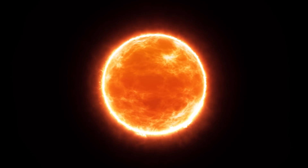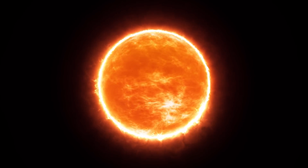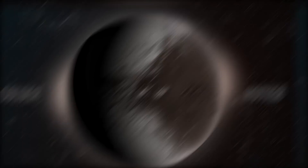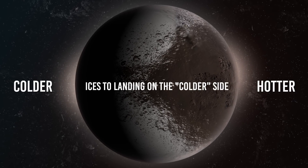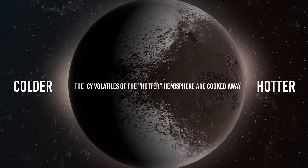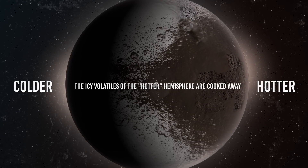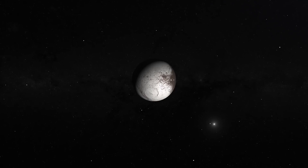Iapetus plows into the particle stream emitted by Phoebe. When exposed to direct sunlight, the side of Iapetus without the Phoebe particles retains less heat than the side with the particles, so the ices on the hotter section are more likely to sublimate, landing on the colder side. Over time, the frozen volatiles accumulate on the colder side, while the icy volatiles on the hotter hemisphere are cooked away, leaving just the non-volatile particles that are better at absorbing heat behind.